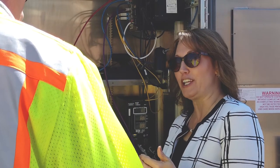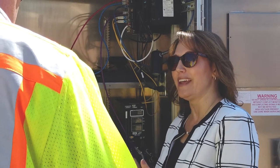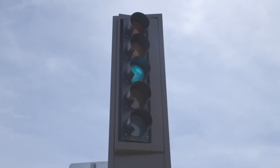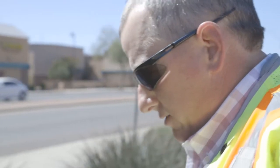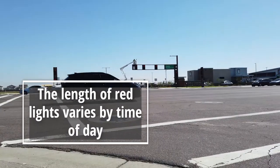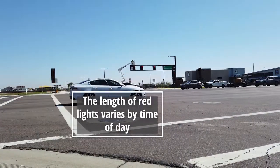Everyone wants to hit greens when they're on one of our major roadways, what we call arterials, and that's possible — you can program it through this equipment. However, a competing interest is people who want to enter that intersection from one of our side streets. The best way to put it is a delicate balance: we want to keep traffic moving in our arterials but not delay our side streets too much.